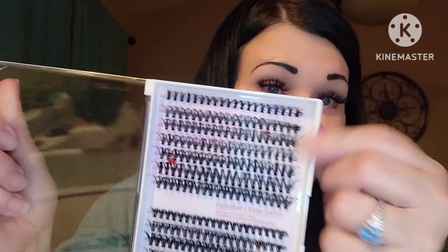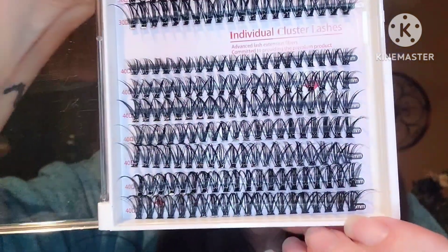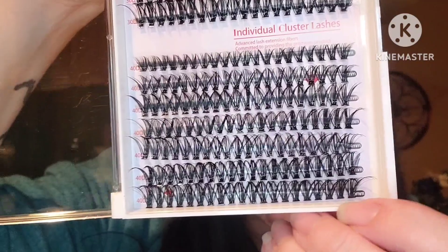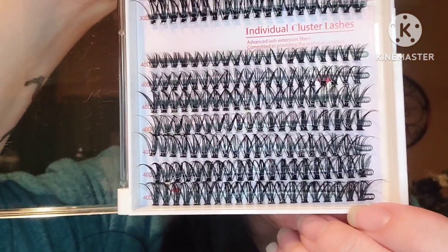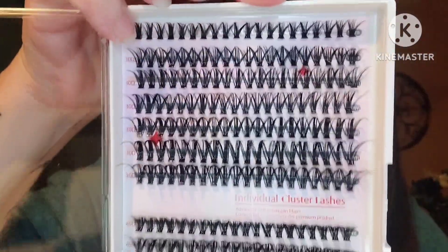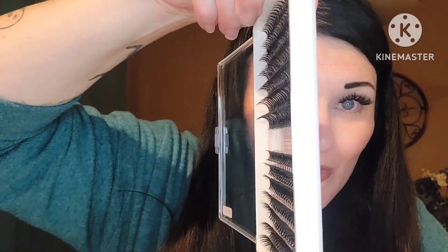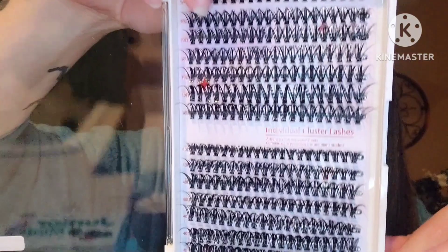I love that these lash clusters are so thin — not wide at all. Standard falsies are about two of these clusters together. You can see how the 40D ones at the bottom curl more and are made to be more dramatic. I'm super excited to give these a go.